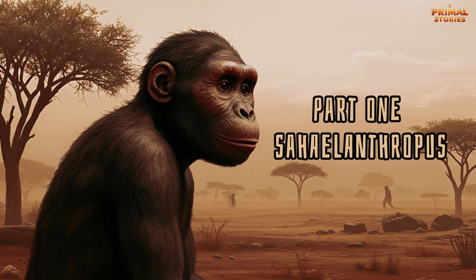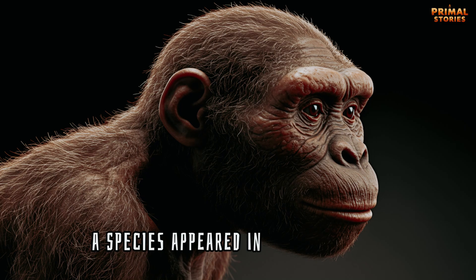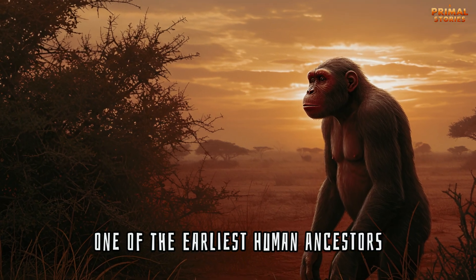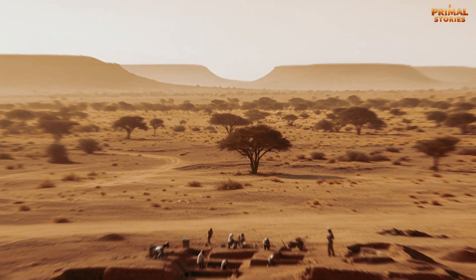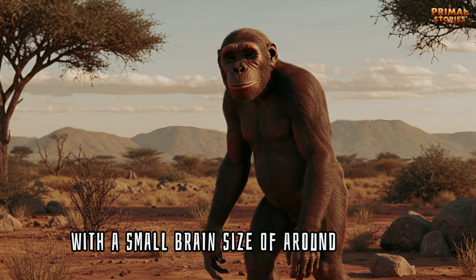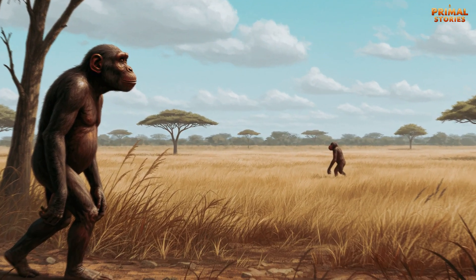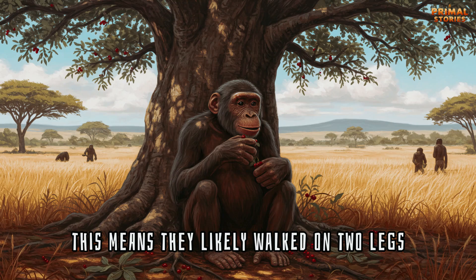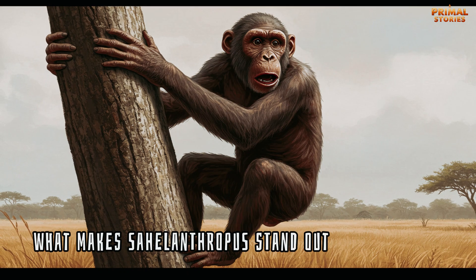Part 1: Sahelanthropus — The First Step. Approximately 7 million years ago, a species appeared in Central Africa. This was Sahelanthropus tchadensis, one of the earliest human ancestors. Fossils of this hominin were discovered in Chad, and although we know little about their behaviors, the features of their skulls suggest some key evolutionary traits. With a small brain size of around 350 cubic centimeters — about half the size of the modern human brain — Sahelanthropus still shows signs of bipedalism, meaning they likely walked on two legs.